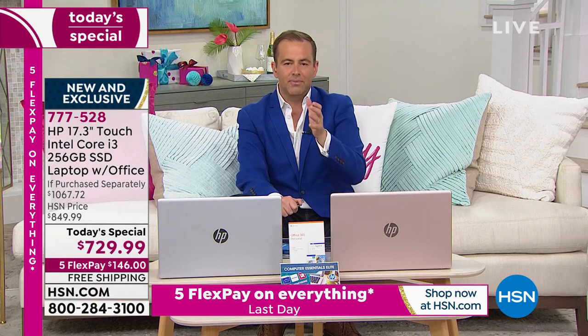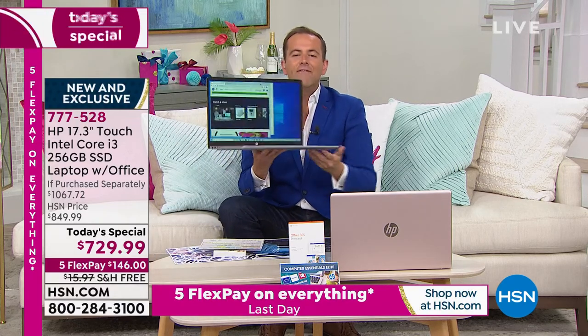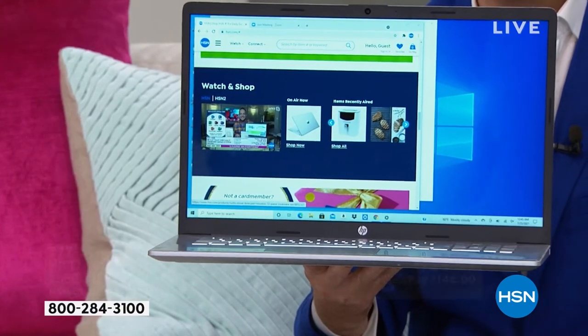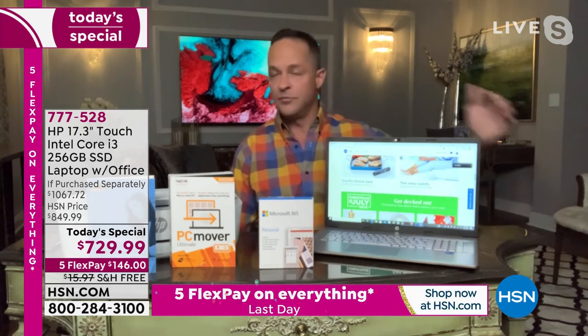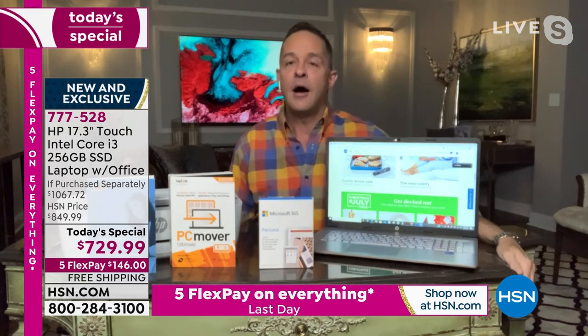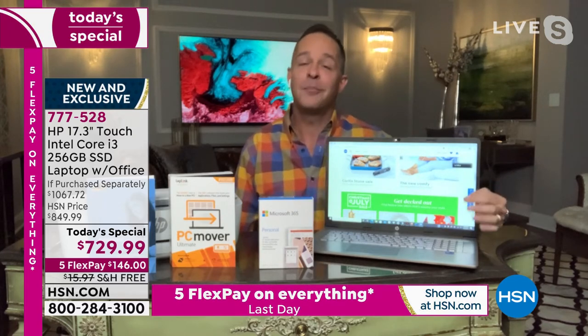This is built for the modern day and it's future proof. We know you're going to have this computer for many years. Even down the line, when Windows 10 becomes Windows 11, we've made sure you'll receive a complimentary upgrade. Some of you may know that Windows hasn't released a lot of information, but we believe it will be later this year. When a new operating system comes out, computer sales go crazy and computers get very expensive. You don't have to do that — this computer will get a free upgrade to Windows 11 for free. You are buying a future-proof computer.